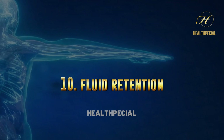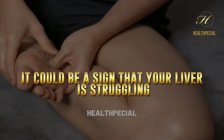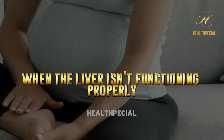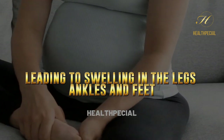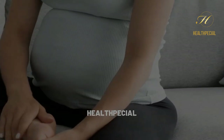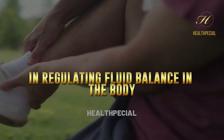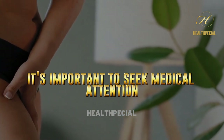10. Fluid Retention. If you're experiencing fluid retention, it could be a sign that your liver is struggling. When the liver isn't functioning properly, it can cause a buildup of fluid in the body, leading to swelling in the legs, ankles, and feet. This is because the liver plays a role in regulating fluid balance in the body. If you notice swelling in these areas, it's important to seek medical attention.